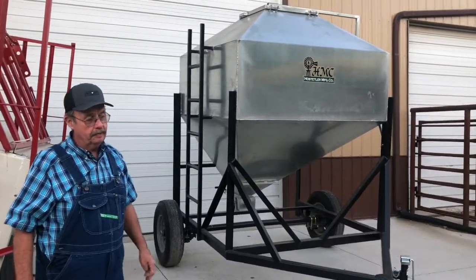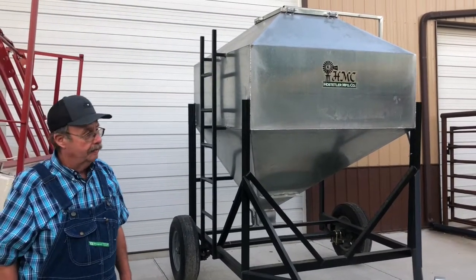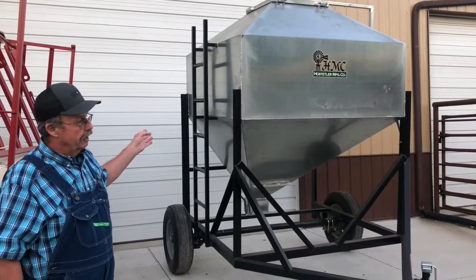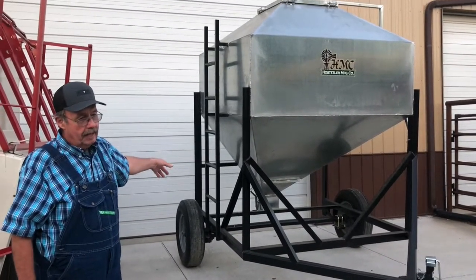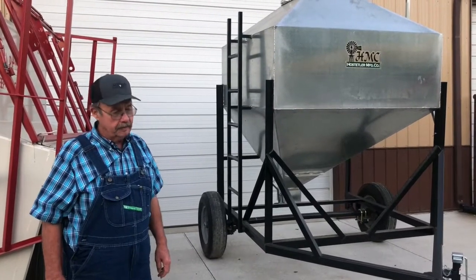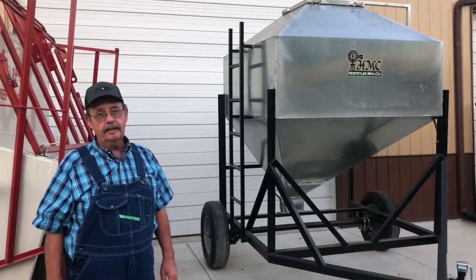In the past we've sold HMC products, and their calf creep feeders are really good too. We still handle their bulk bins and can get the galvanized creep feeders as well. This is a three-ton bulk bin on a 7,000-pound axle — you can pull it loaded down the road. It's got a discharge in the back with a weighted handle. These are heavy duty and very well built; we've never had anybody complain about these portable feed bins.